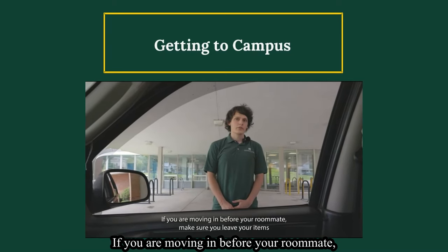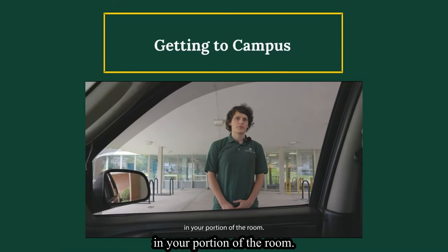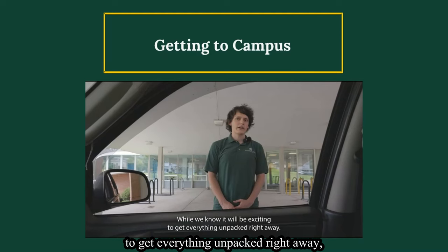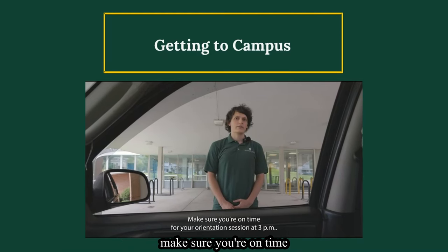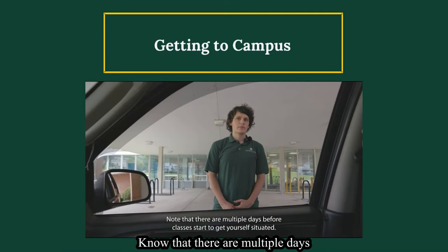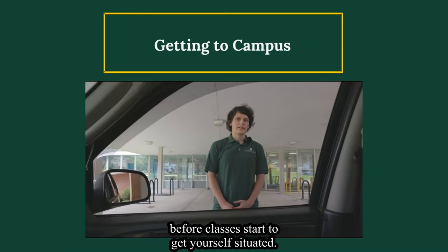If you are moving in before your roommate, make sure you leave your items in your portion of the room. While we know it'll be exciting to get everything unpacked right away, make sure you're on time for your orientation session at 3 p.m. Know that there are multiple days before classes start to get yourself situated. Have fun!